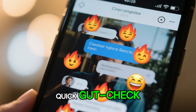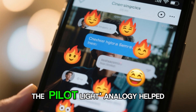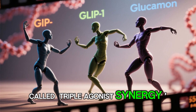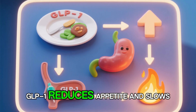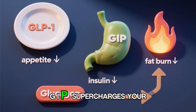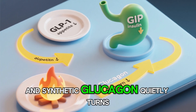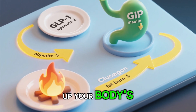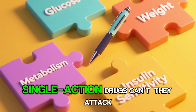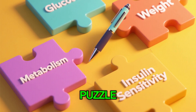Retatratide uses a tiny pilot light — just enough to stoke your body's metabolism without flooding your blood with sugar. Did that surprise you? Drop in the comments if the pilot-light analogy helped it click. That's the power of what's called triple agonist synergy: GLP-1 reduces appetite and slows sugar absorption, GIP supercharges your insulin response, and synthetic glucagon quietly turns up your body's fat-burning mode.